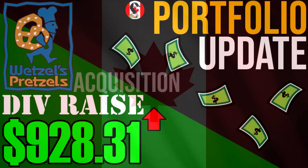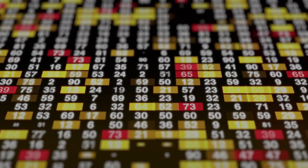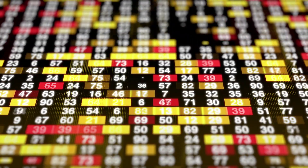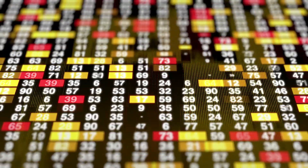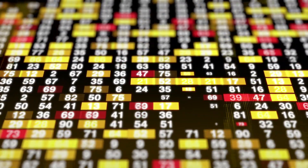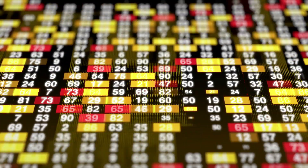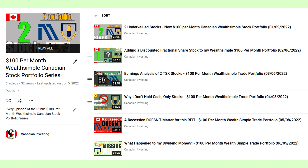Hi, my name is Paul and welcome to episode 11 of my monthly Wealthsimple Canadian Stock Portfolio series, where I invest $100 every month. Before I get into the video, I follow a set of rules and have goals I'm trying to achieve. If you're interested, check the description box below for a document outlining everything in detail, or go back and watch earlier episodes via the series playlist link, also in the description.